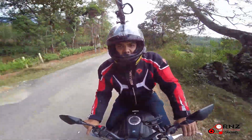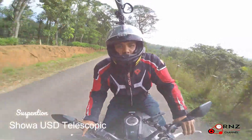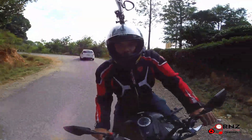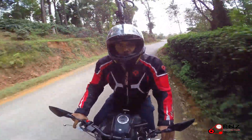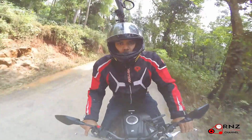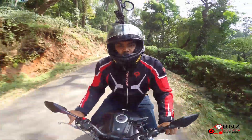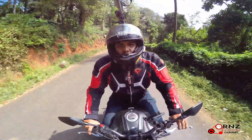For the suspension, this bike comes with Showa suspension and those are really good. The bike's suspension is a little on the stiff side, which is actually good for cornering and very good for curvy roads.